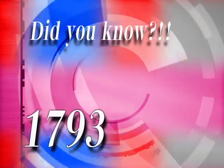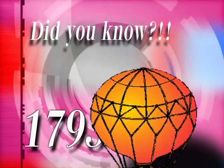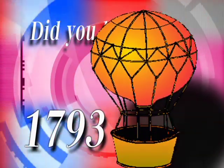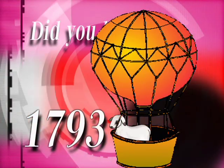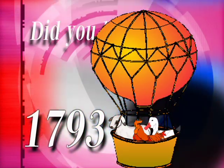Did you know? In 1793, the Montgolfier brothers launched the first passenger flight of a hot air balloon. Who were the passengers? A sheep, a rooster, and a duck. I don't even know what to say about that.